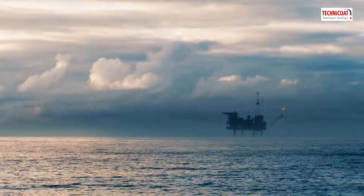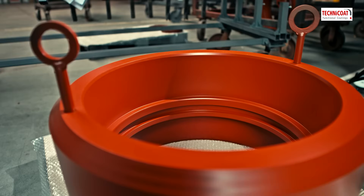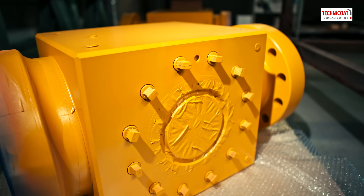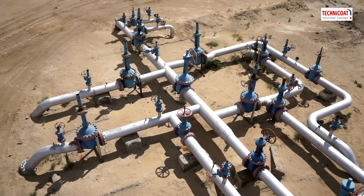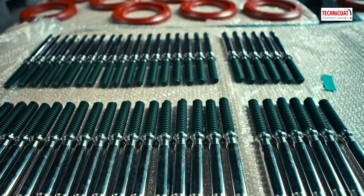For subsea or surface production, we apply functional coatings on clamp and torus connectors, actuators, valves and chokes, piping connections, fasteners and more.